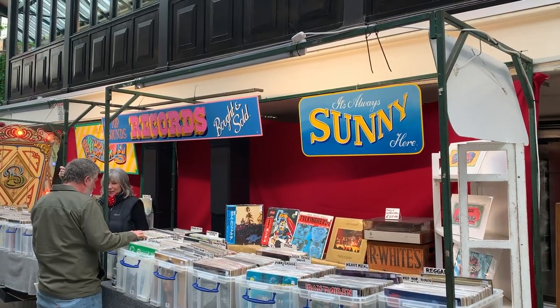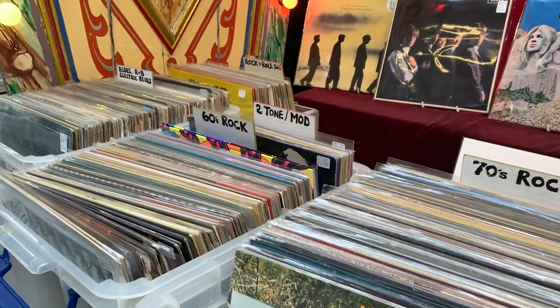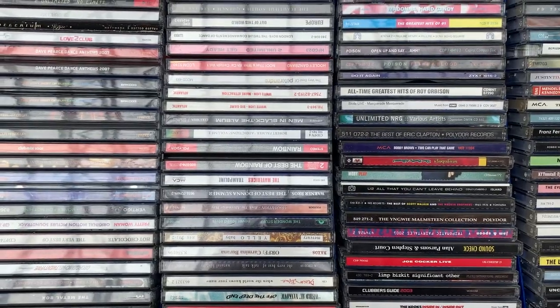As well as food there's stalls for pretty much anything you can imagine — there's records, books, fashion. So let's explore a wee bit.